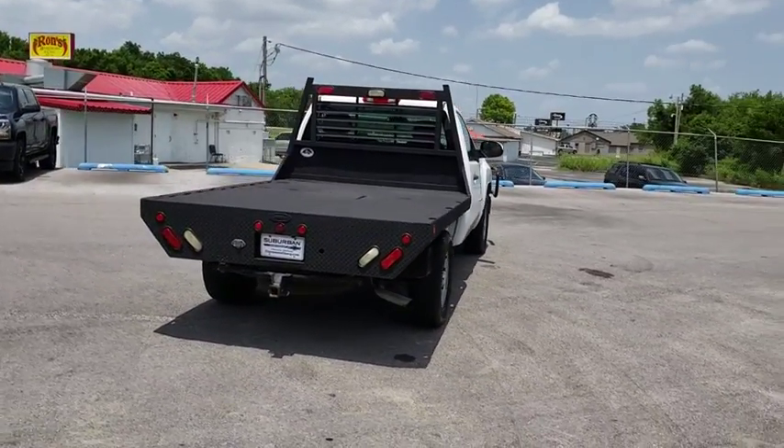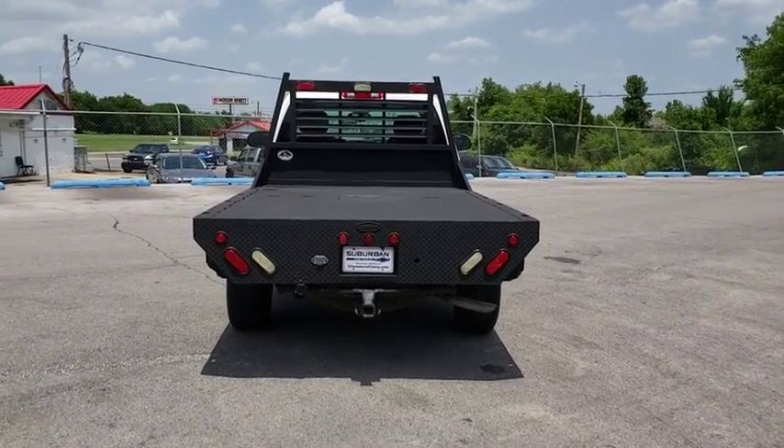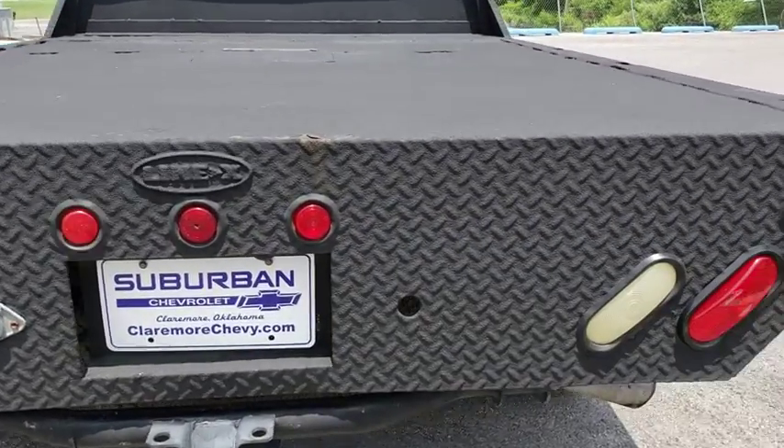Anti-lock braking system. Adjustable steering wheel. Power steering. Four-wheel drive. AM-FM stereo radio. MP3 player. CD player.